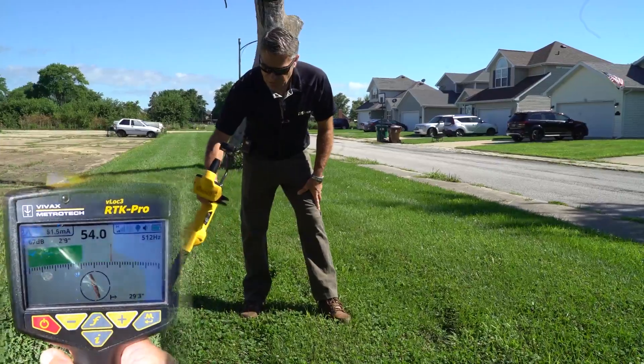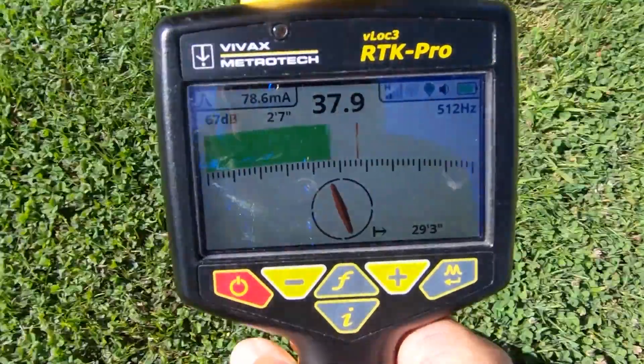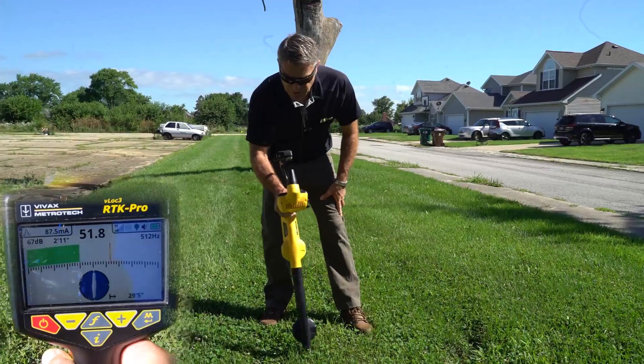You'll notice if I move the unit too quickly and not correctly, the Swing Alert will come on telling the technician that they don't need to move the device as quickly in order to get an accurate locate.